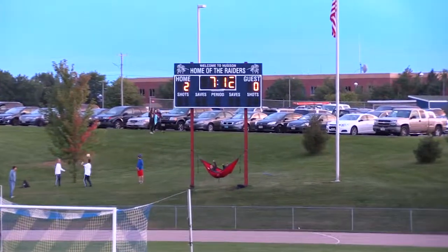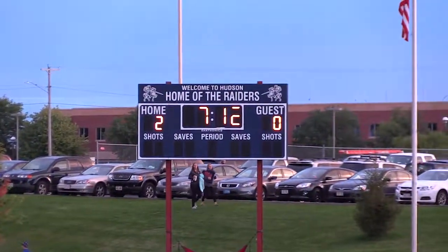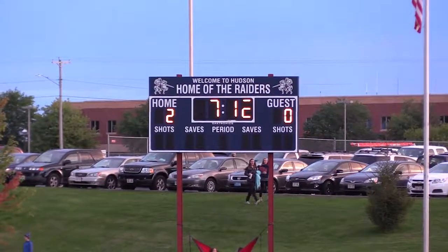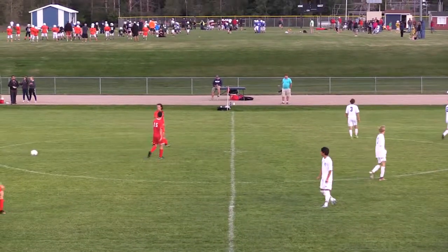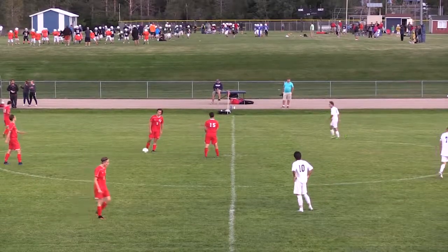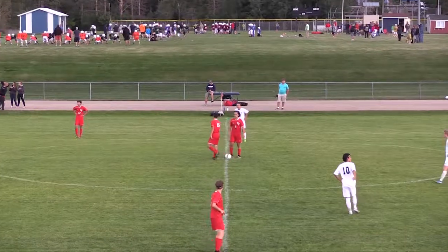He collects the errant clearance very calmly, steps around the defender, and slots it into the wide open net. So in the eighth minute of play, Willie Douglas unassisted puts Hudson up 2-0. Really, really heads-up, classy play there from Hudson's captain, Willie Douglas assisted by number three George Newton.